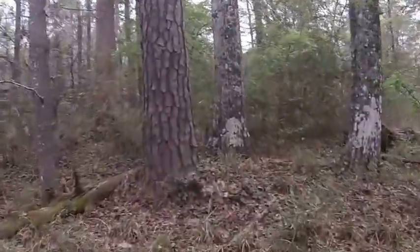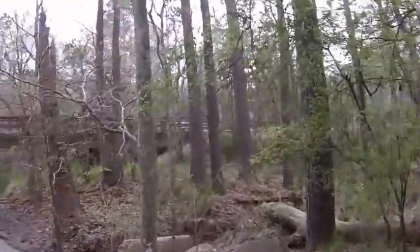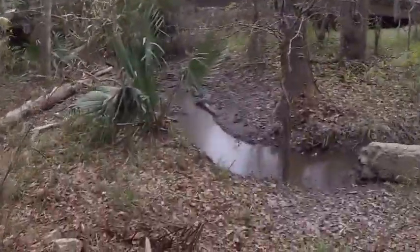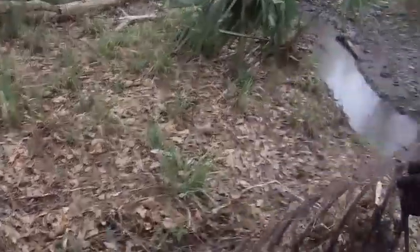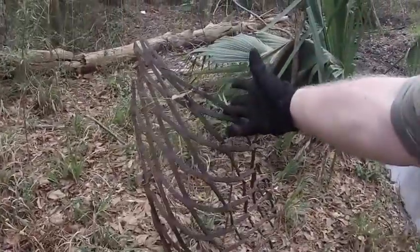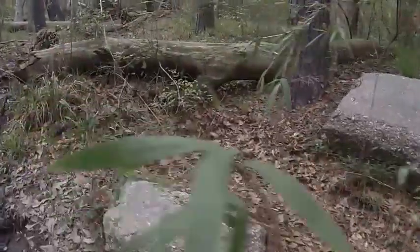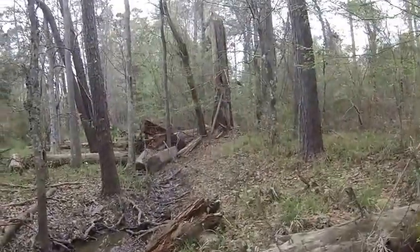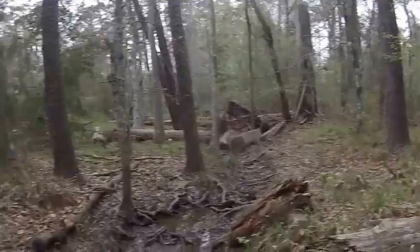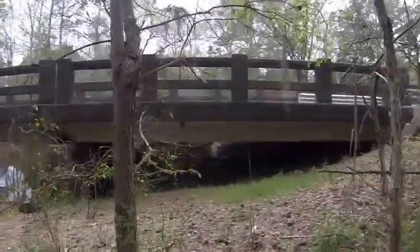We're going to check out the other side of Cane Bayou where people boat launch to go fishing. I hope y'all are enjoying all my walking videos of different parks and different places. Let's take a look on the other side.